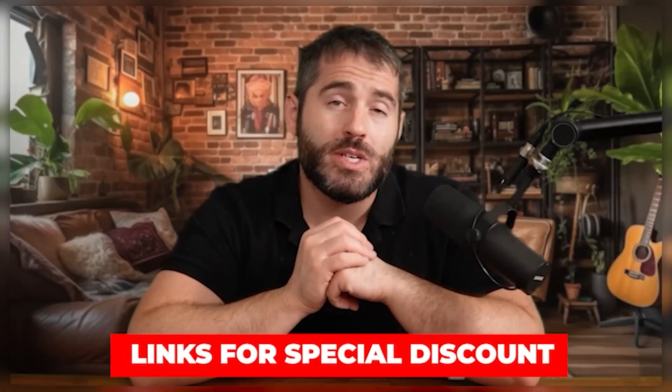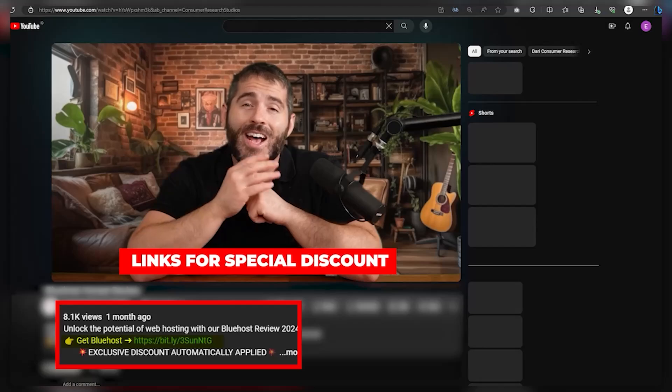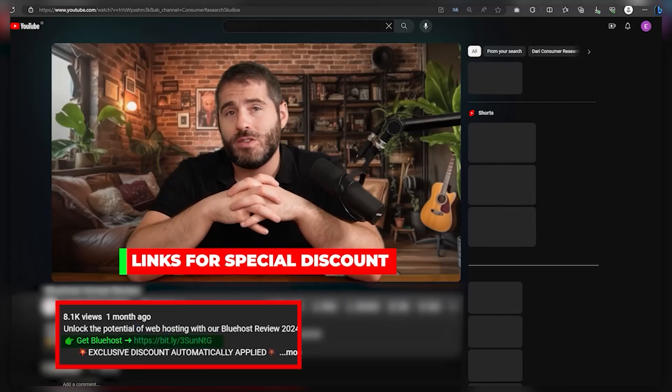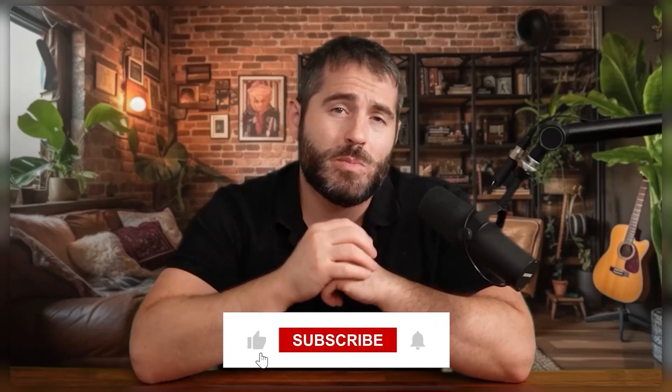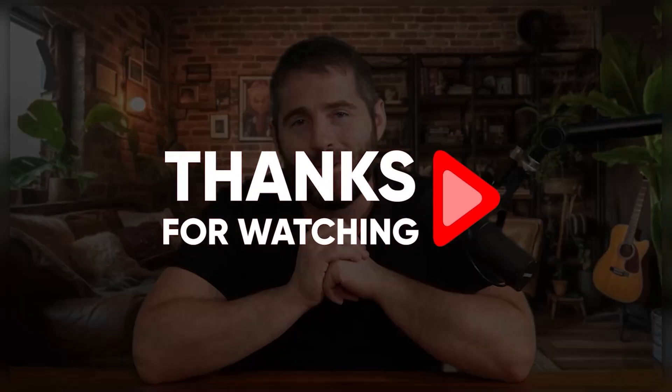If you want to check out Bluehost with a discount, feel free to use the link in the description as it'll instantly get you a discount you wouldn't find going directly to their website. There are a lot of things to discuss when covering website design, so if you still have any questions, feel free to leave a comment and I'll try to get back to you as soon as possible. Otherwise, be sure to like and subscribe for more honest reviews like this in the future. Thanks so much for watching and I'll see you in the next video.